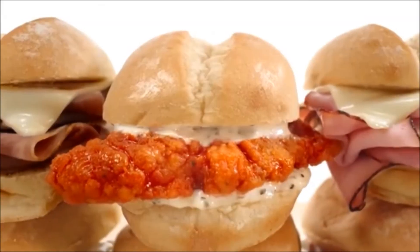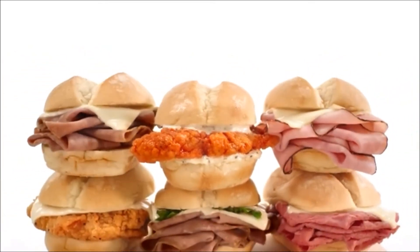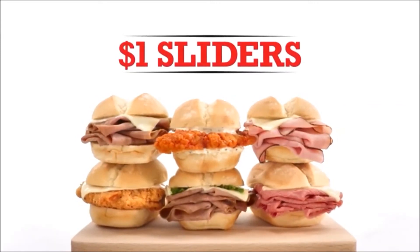Commercial break: Arby's ad. Arby's didn't invent the slider. They didn't even invent the sandwich. But they did invent Arby's. So, in a way, you're welcome. Arby's — we have the meat.